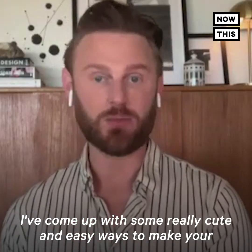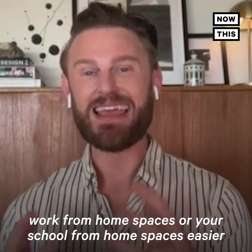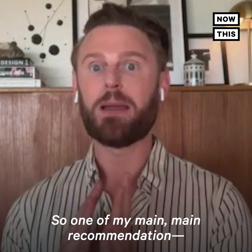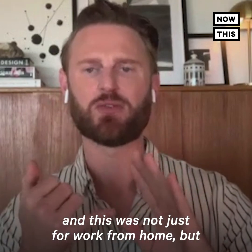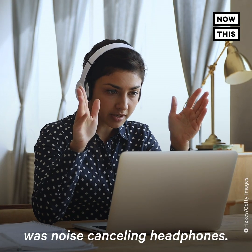I've come up with some really cute and easy ways to make your work from home spaces or your school from home spaces easier, and doing it without breaking the bank. One of my main recommendations — and this was not just for work from home, but back in the day when I traveled constantly — was noise-canceling headphones.